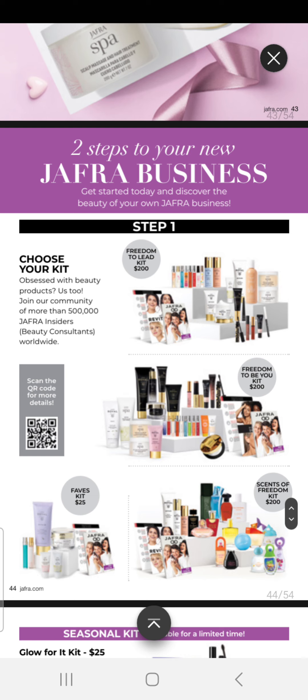If you're interested in getting started with Jaffra and would love to start your business in this new year of 2024, we have some special offers for you. Step one: choose your kit. Obsessed with beauty products? Us too — join our community of more than 500,000 Jaffra insiders, that's beauty consultants worldwide.